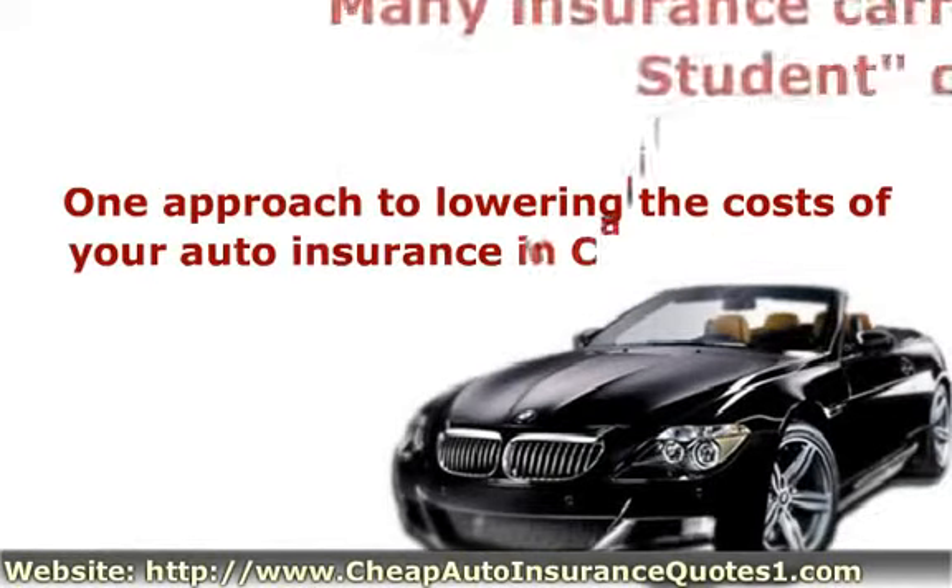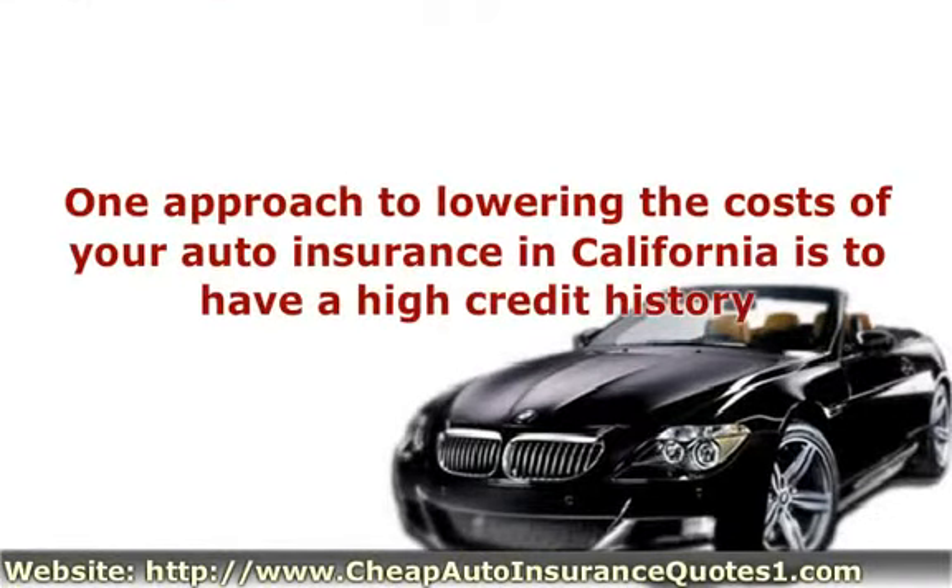One approach to lowering the costs of your auto insurance in California is to have a high credit history. Seriously, insurance corporations will give you a better rate on your auto insurance if you have a great credit status.